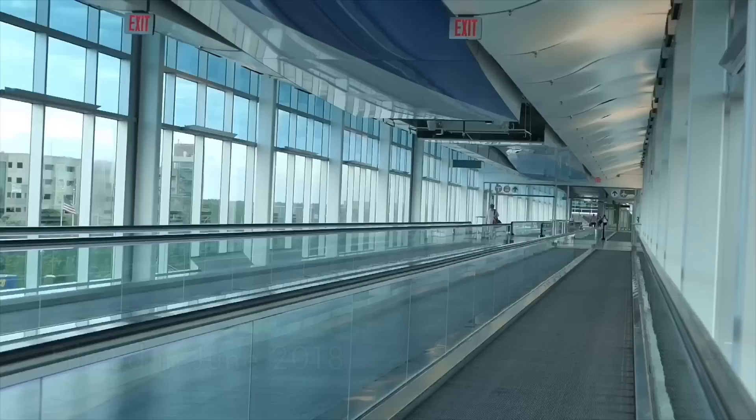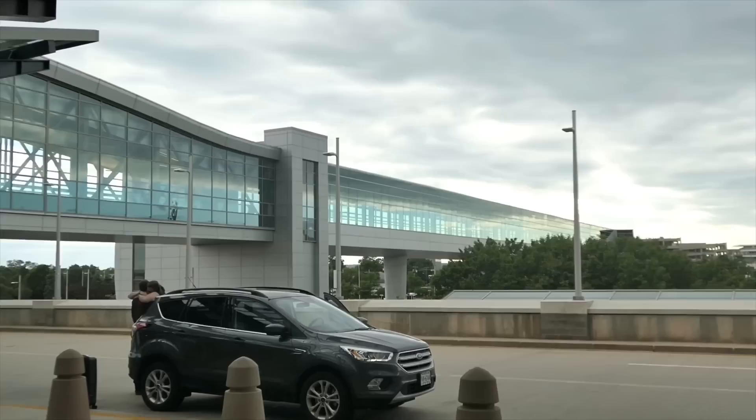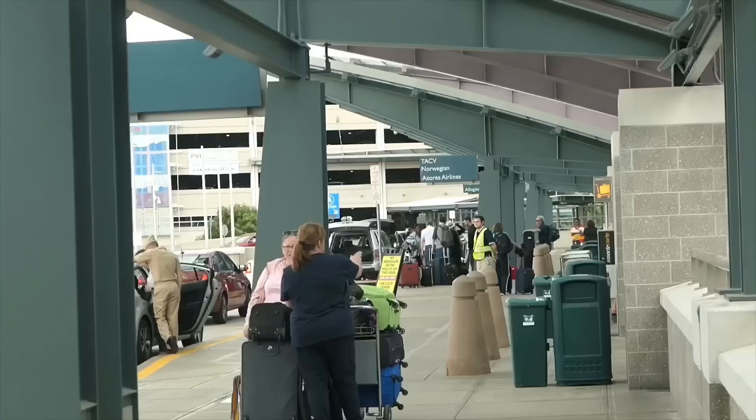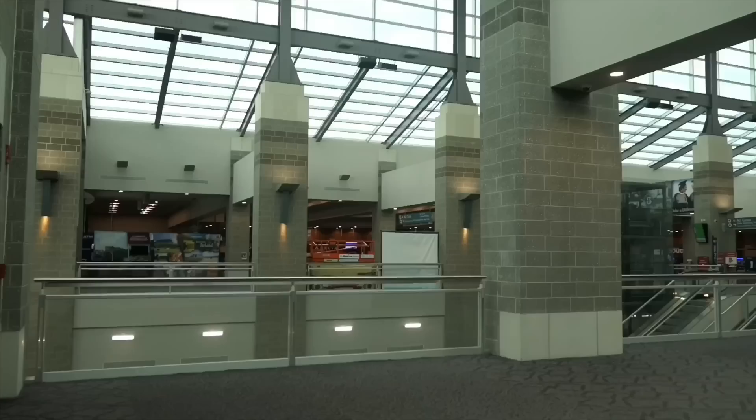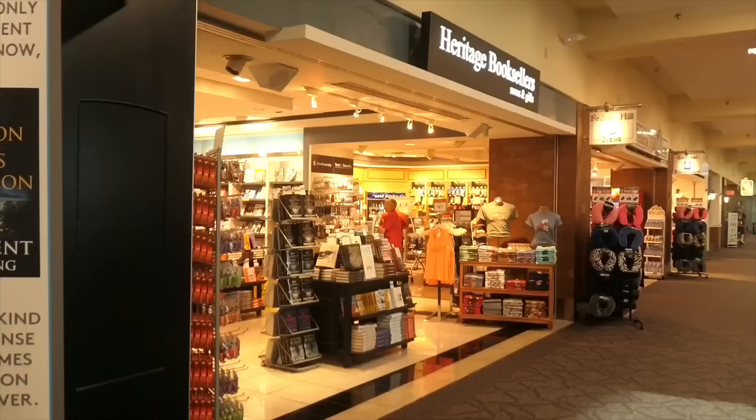Providence Airport has to be one of the most pleasant I've ever been through in the United States. It boasts a rail connection which will take you on MBTA's commuter trains into Providence in about 15 minutes and Boston in under an hour and a half. The station is just a few minutes walk from the terminal and is entirely undercover. Check-in here couldn't be easier. Providence is not a busy airport, and I was disappointed that this route to Edinburgh actually got cut last year. There are now services just to Dublin, Cork and Shannon.